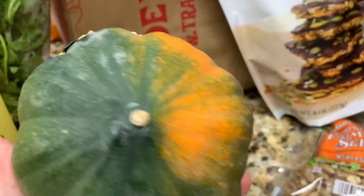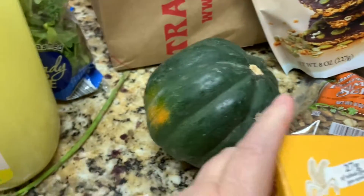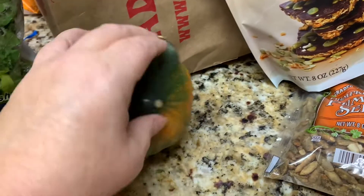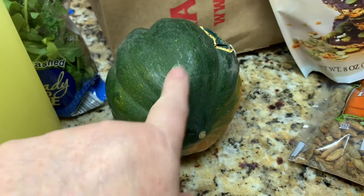I got an acorn squash. I could not believe how inexpensive this was — a dollar 49. Really good price. I'm going to bake this sometime this week. My mom used to love these, so I'm excited about trying that.